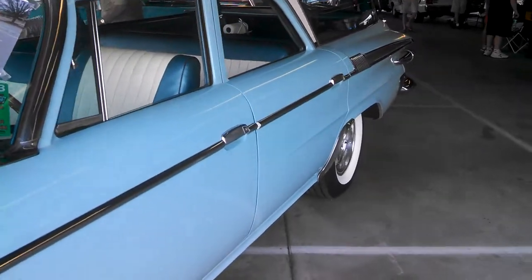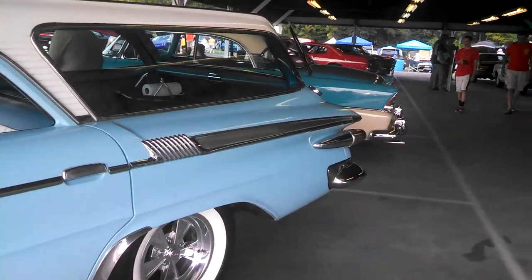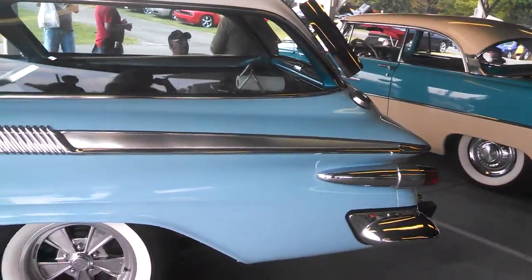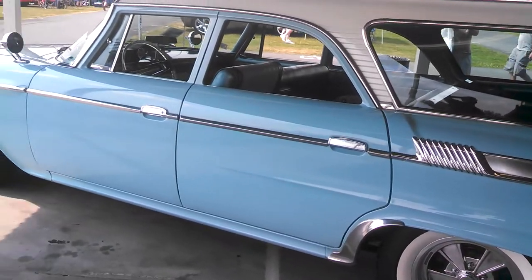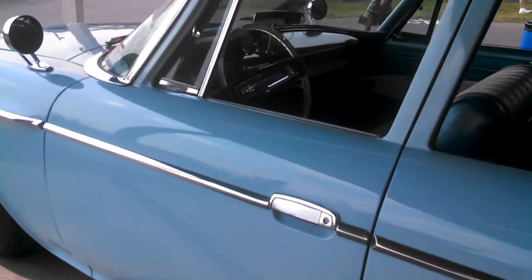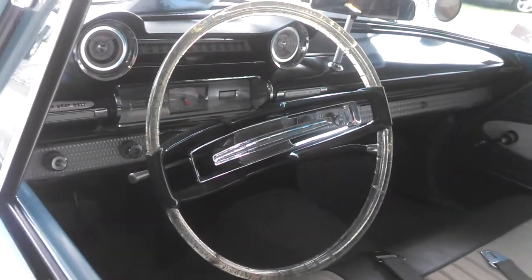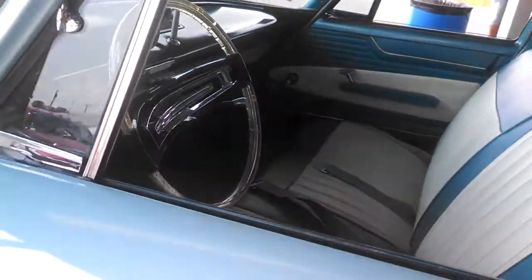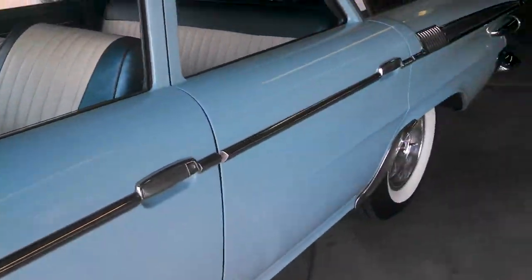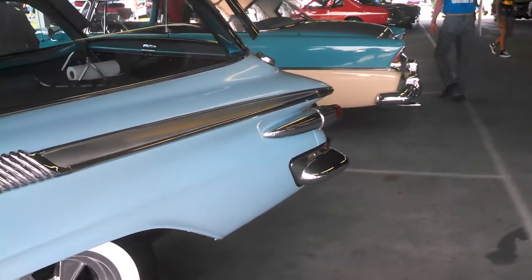This is a '61 Plymouth Sports Suburban. It's got the plastic wheel — zoom in. These cars are just so cool. Wagons have been interesting on the market. They're asking 35. Looks pretty good.